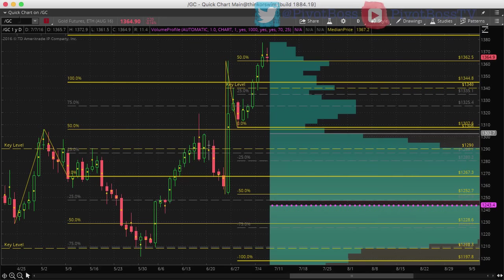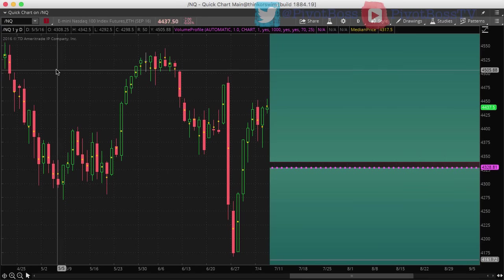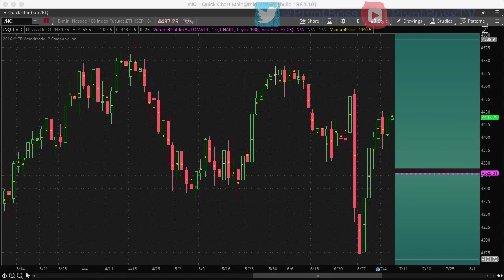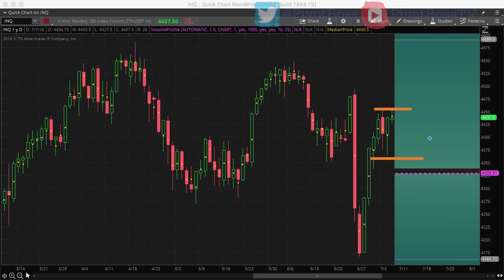Let's take a look at the NQ on the daily timeframe. Very similar to what we talked about with the ES — we had a significant bounce and rejection back up after a major sell-off and major reversal. All that volatility was likely going to manifest itself into digestion this week, and that's what we're currently seeing: a little down, a little up, and we could see more of that develop.